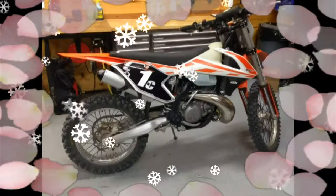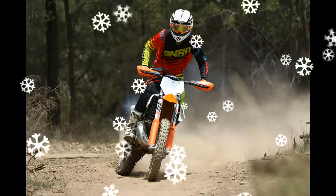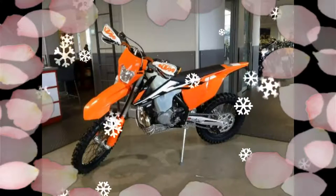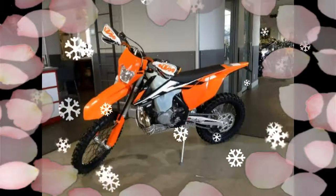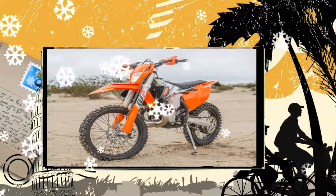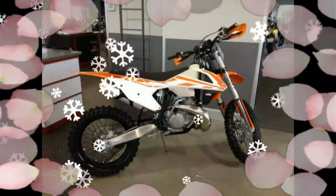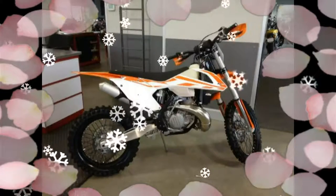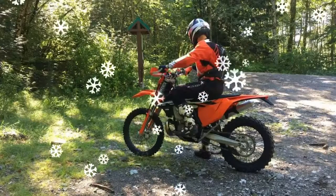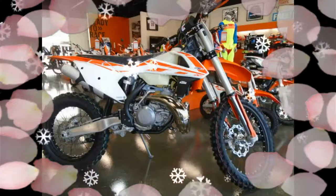But for 2017, they once again created a game-changer. For 2017, the only XCW models in the American lineup are the 250 and 300 two-strokes and the smaller, less versatile 150 XCW. In Europe they call these bikes XCW. For the US market, KTM has dropped the four-stroke W models because the EXC street-legal four-stroke models pretty much cover that ground.